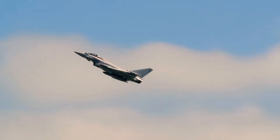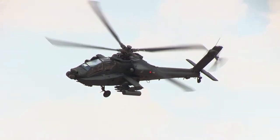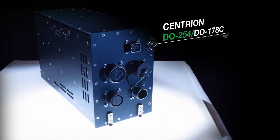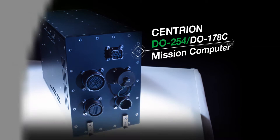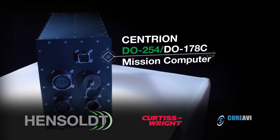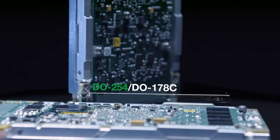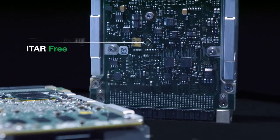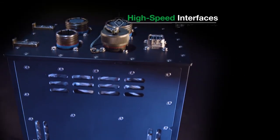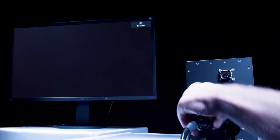With more power and a smaller footprint, the Centrion DO-254/178C mission computer developed by Hensault in partnership with Curtis Wright and Core AVI is the solution to meet this challenge with less risk and while staying on budget. Centrion provides safety,